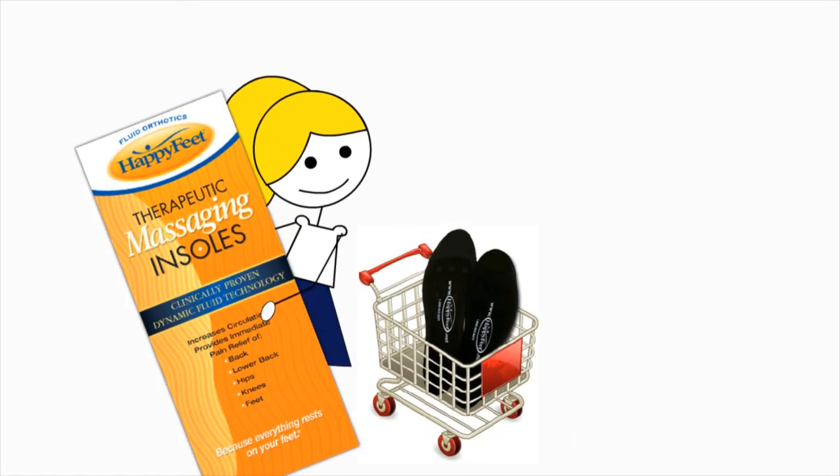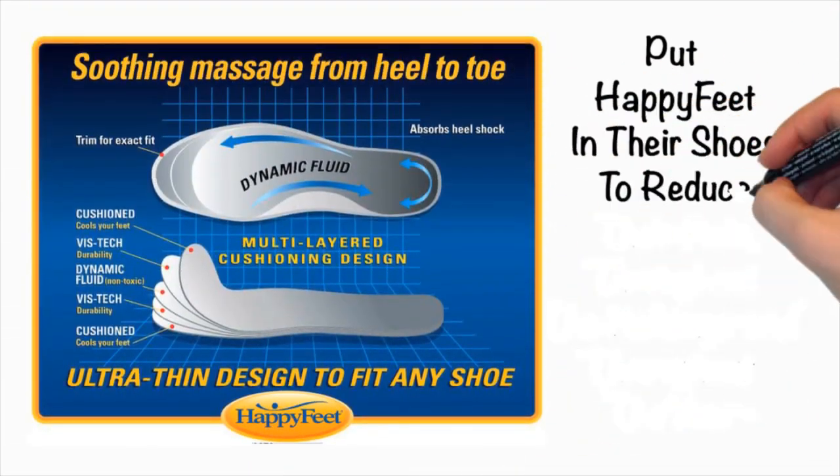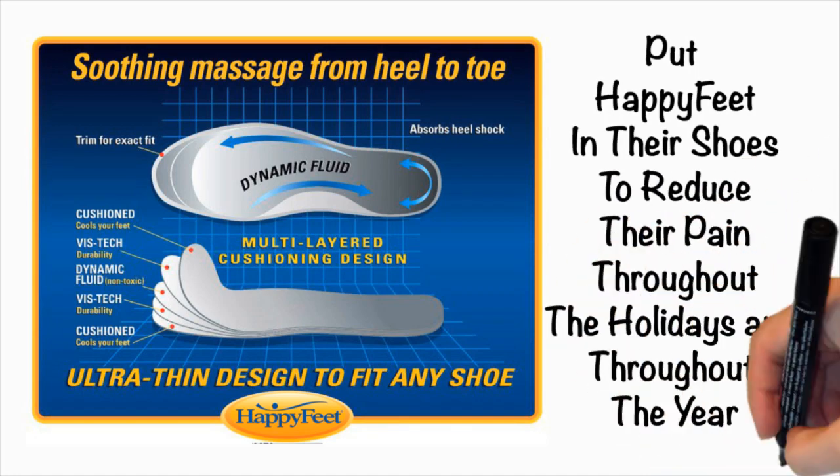And while you're purchasing a pair for you, think about your hard-working family and friends. Put Happy Feet in their shoes to reduce their pain through the holidays and throughout the year.